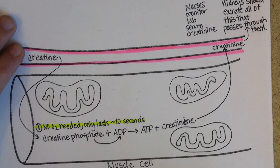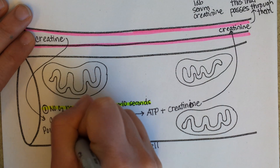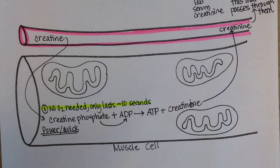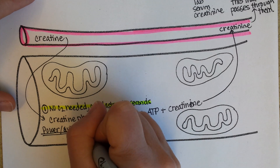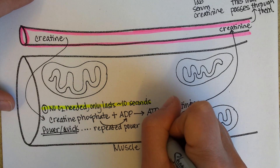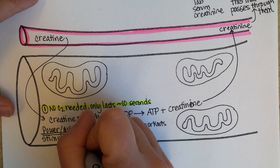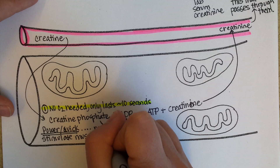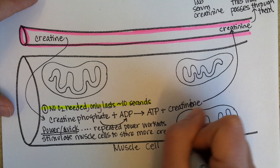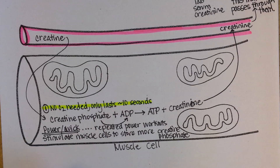Creatinine comes from the generation of ATP by direct phosphorylation, where creatine phosphate bumps into ADP and you end up with ATP. This only lasts for about 10 seconds — it's for power moves and quick moves. If you are going to get in shape through weight lifting, repeated power workouts will stimulate your muscle cells to store more creatine phosphate. So you can adapt to the workouts and become a better power lifter.